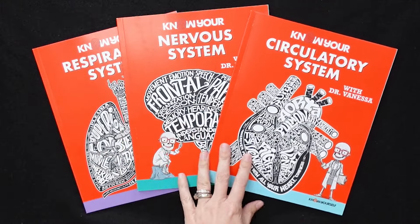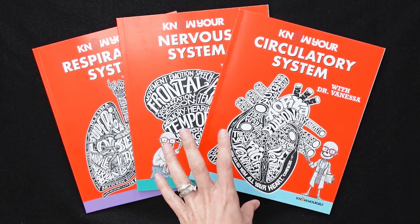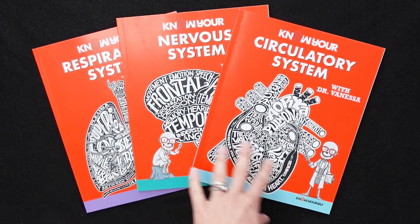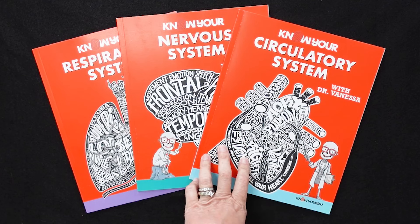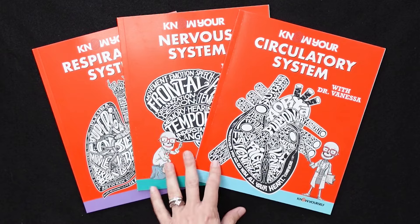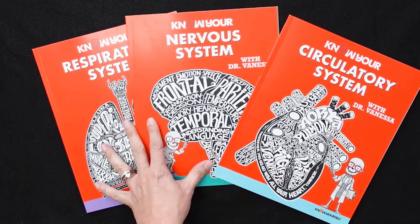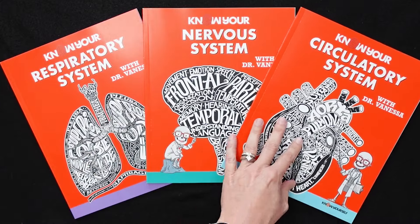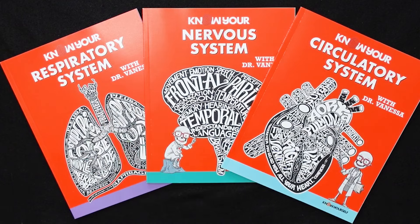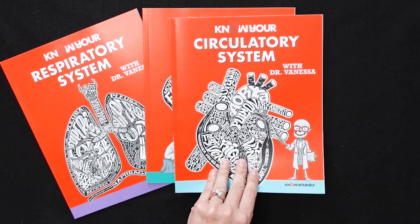This is the three-part system for the Know Your Body series that is included in the science portion of the seventh grade non-religious Timberdoodle kit. The first set covers the respiratory system, the nervous system, and the circulatory system, all in partnership with Dr. Vanessa, who does have her own YouTube channel. As you can see, there are fun graphics on the outside and a nice glossy cover.